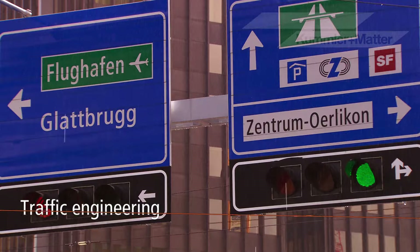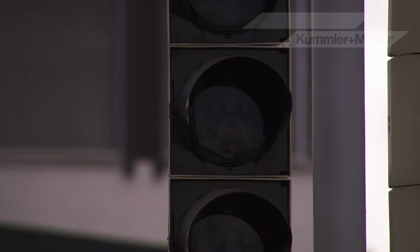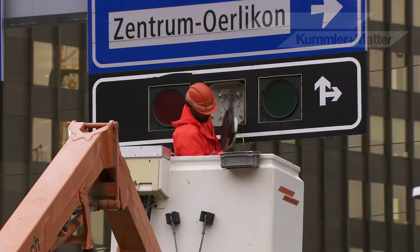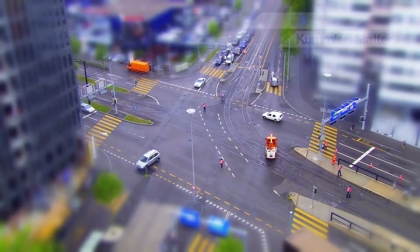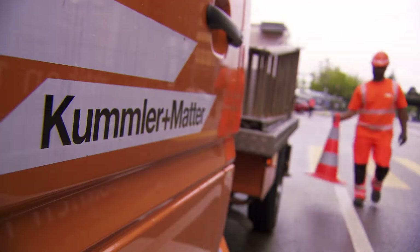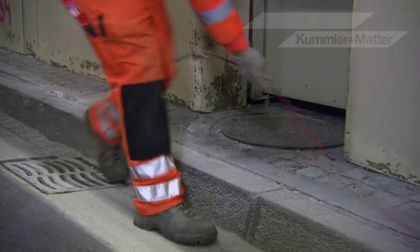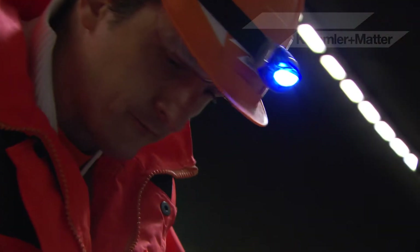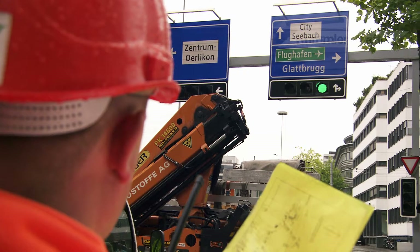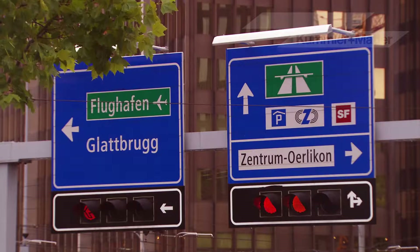A major crossroads in the centre of Zurich. The traffic light system is being fitted with new, more powerful LEDs so the signals are easily seen, even in glaring sunlight. Working closely with transport planners, the traffic engineering department designs, plans and installs traffic control systems, tunnel and parking guidance systems, as well as speed and red light monitoring devices. Kumla & Matter conducts maintenance work and has a year-round, day and night standby service to ensure traffic always flows smoothly.